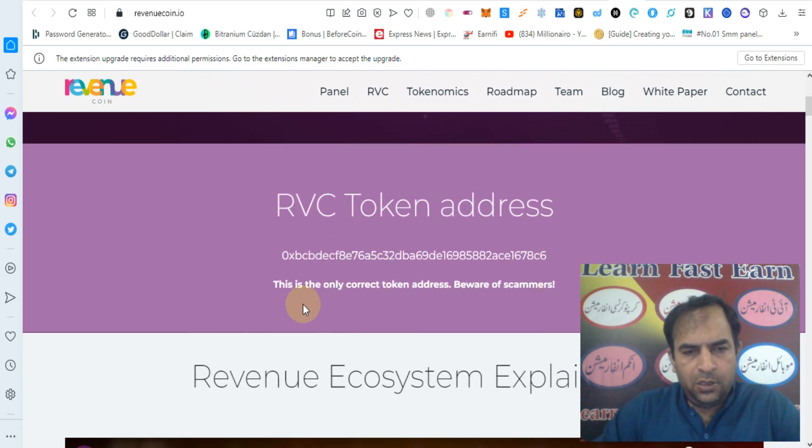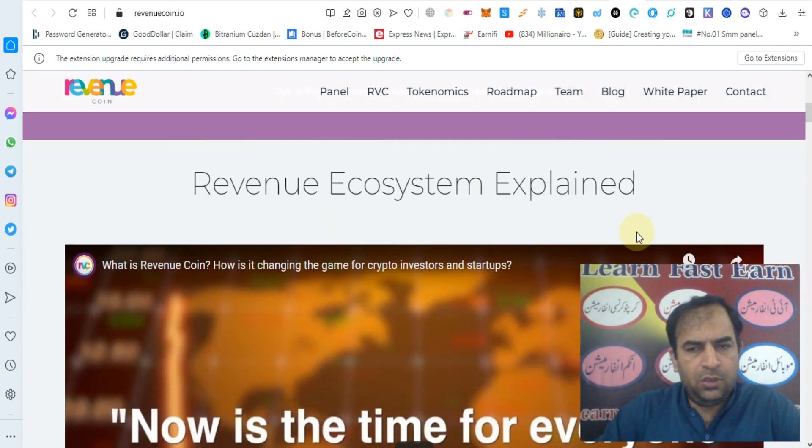The RVC token contract address you can check out — this is the only contract. Just beware of scams. Revenue ecosystem explained.